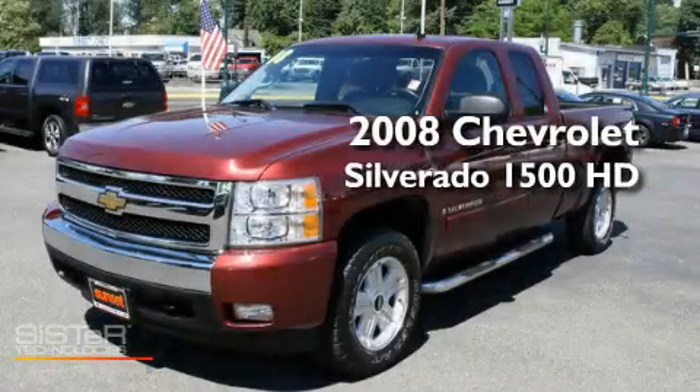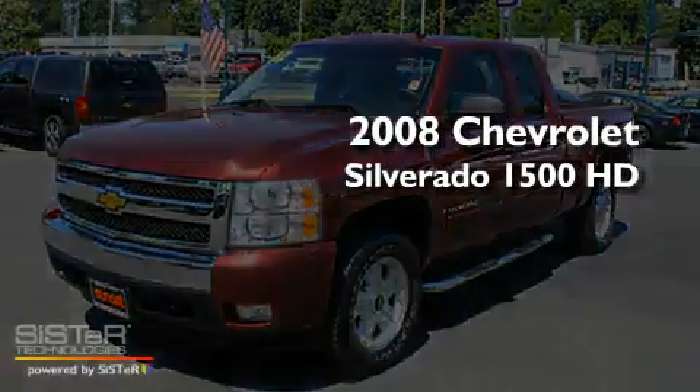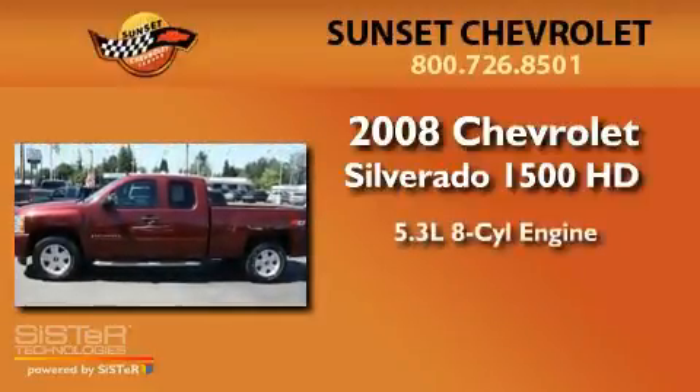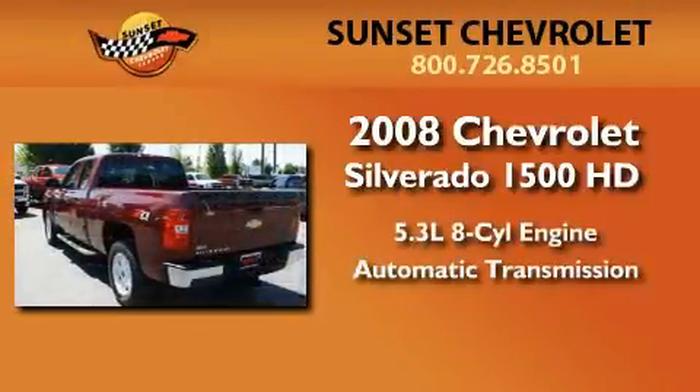This is a 2008 Chevrolet Silverado 1500. It features a 5.3-liter, eight-cylinder engine, an automatic transmission, and four-wheel drive.